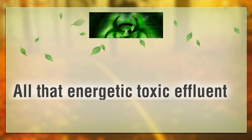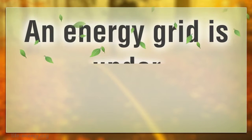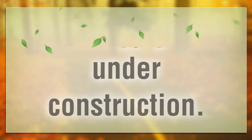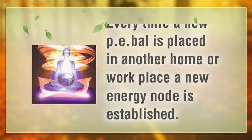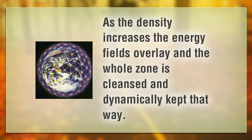All that energetic toxic effluent is being cleansed away. An energy grid is under construction. Every time a new PE-BAL is placed in another home or workplace, a new energy node is established. As the density increases, the energy fields overlay and the whole zone is cleansed and dynamically kept that way.